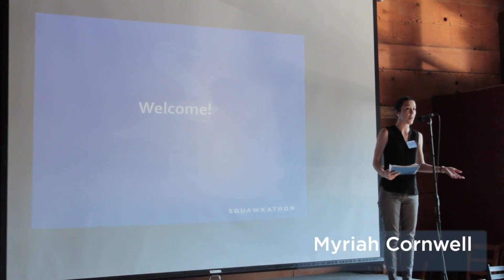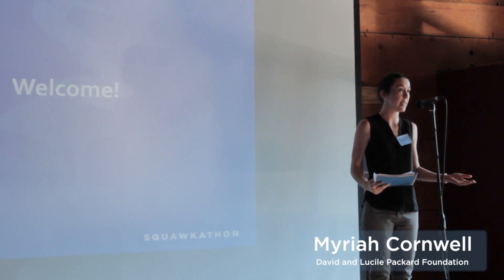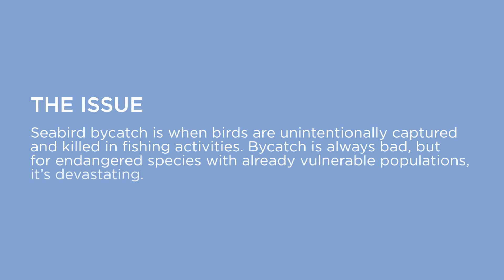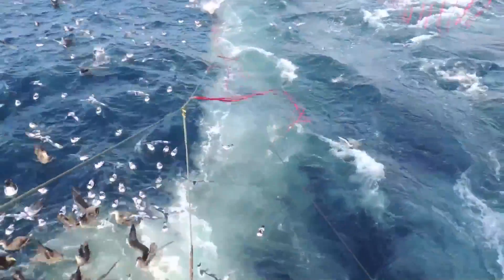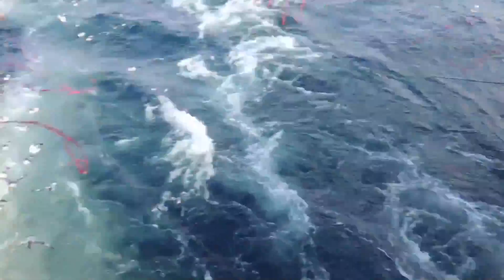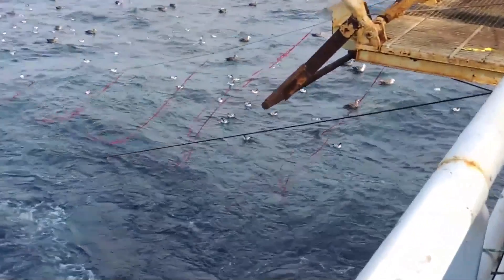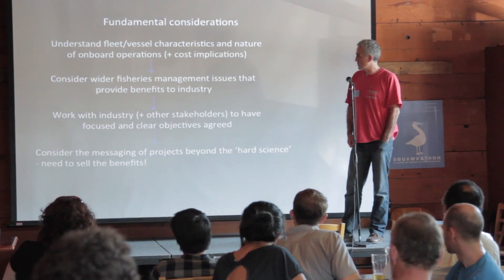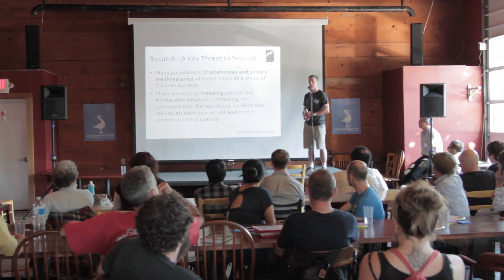Our aim in bringing together marine experts and data and technology specialists is to really generate new ideas and spur innovation around serious environmental problems. The challenge that we're posing here today is for you to design a solution to better track and identify global seabird bycatch, based upon four presentations from marine bird experts.